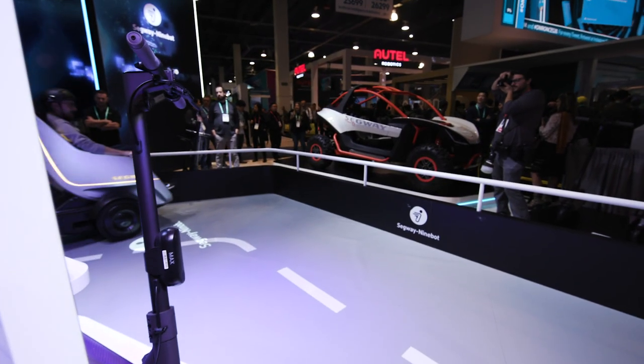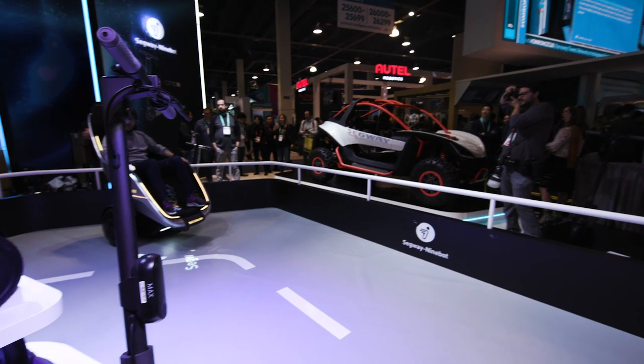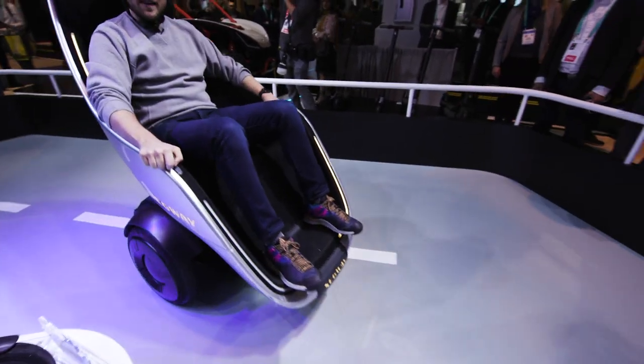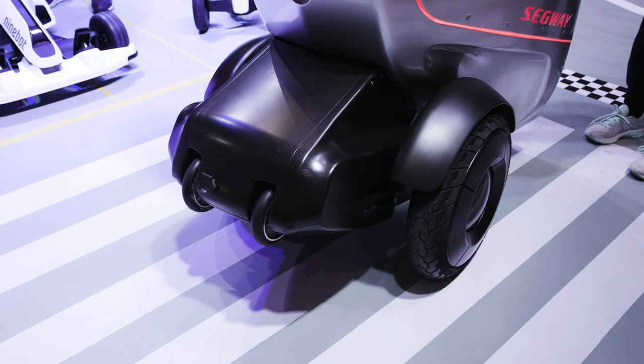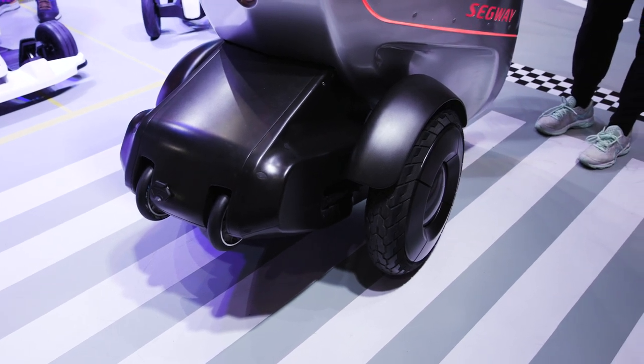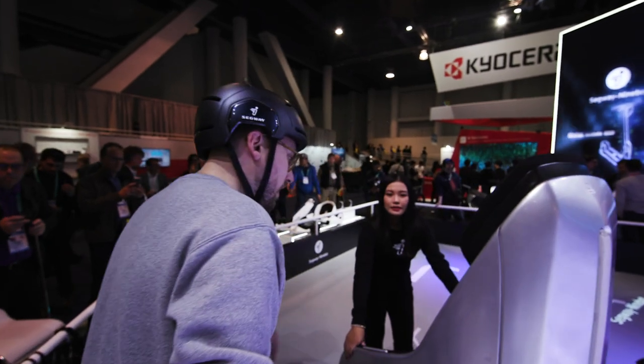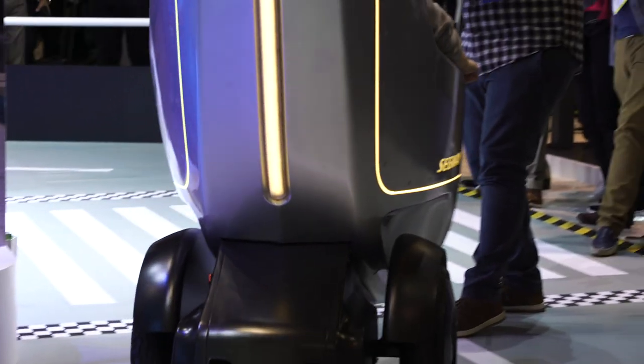We don't know when this thing will be on sale. Segway says they're thinking about selling it to consumers, but they want to start with fleets and campuses and things like that first. But you can expect that if and when they do sell it to people, it's going to cost a pretty penny. So you're more likely to see this show up in maybe a city tour or on a corporate campus or something like that.